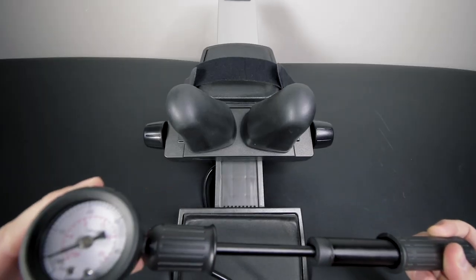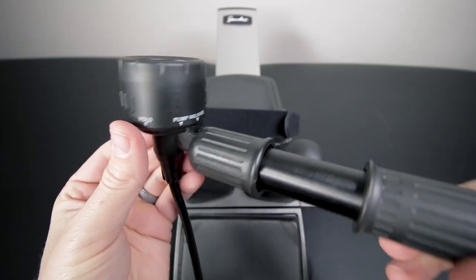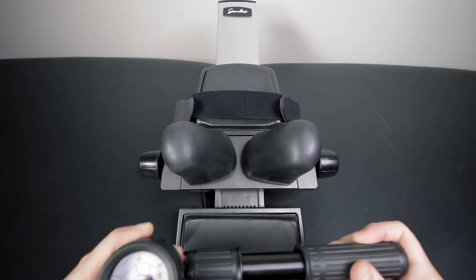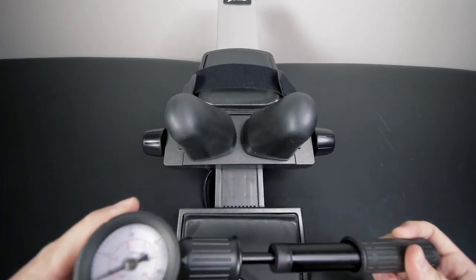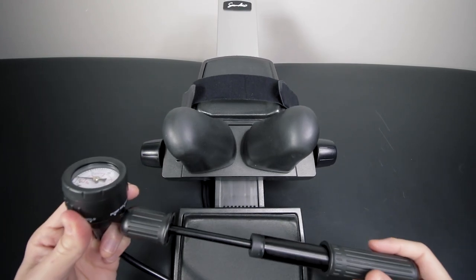The unit is controlled by the hand pump, which includes a gauge that displays how much pressure is actively decompressing your neck. It's important to follow the instructions of your healthcare provider — they may recommend starting with 15 pounds of pressure and working up to 25 to 30 pounds. You'll notice three positions on the hand pump: hold, pump, and release. Position it to pump to increase pressure, rotate it to hold to sustain pressure for the recommended time, and turn it to release to decrease pressure.